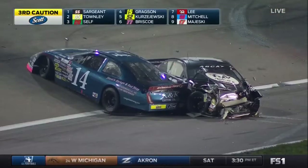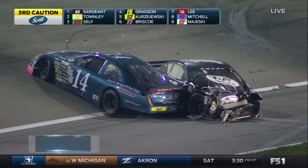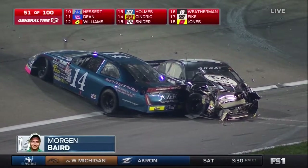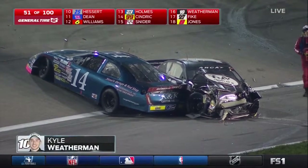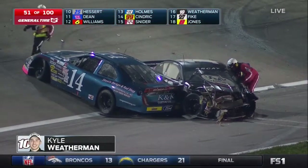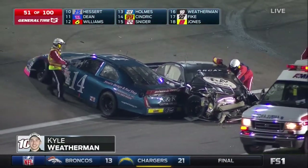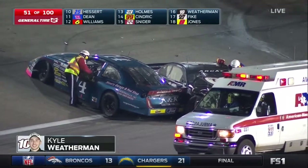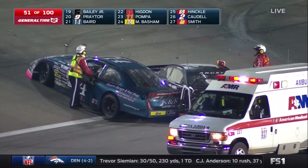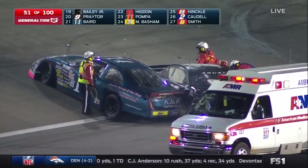They're checking that thing over, and we've got our eye on Kyle Weatherman. Looks like his window net has come down as he is in a pile there with the number 14 of Morgan Baird. The red flag is now out. The ARC officials are going to stop this field as it's going to take a little bit to clean up here — Kyle Weatherman's car has heavy, heavy damage after making contact with Myatt Snyder.